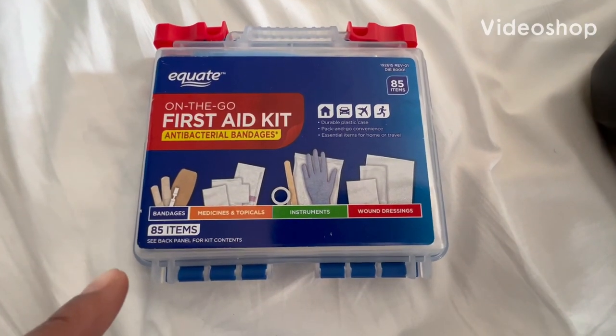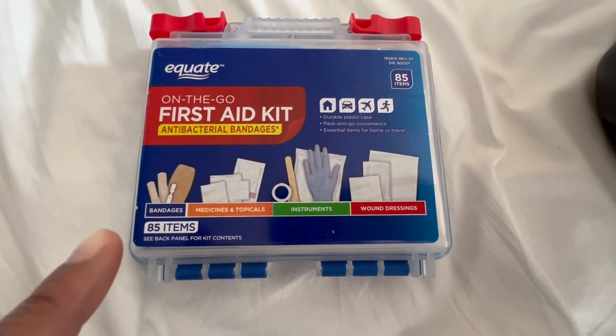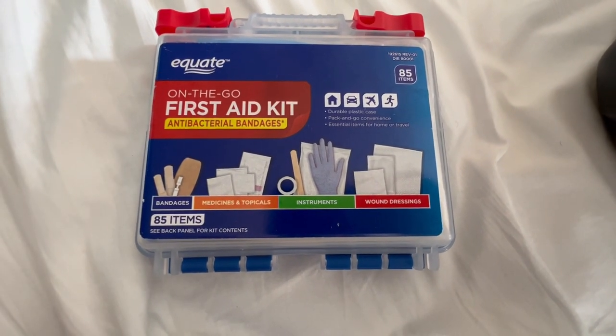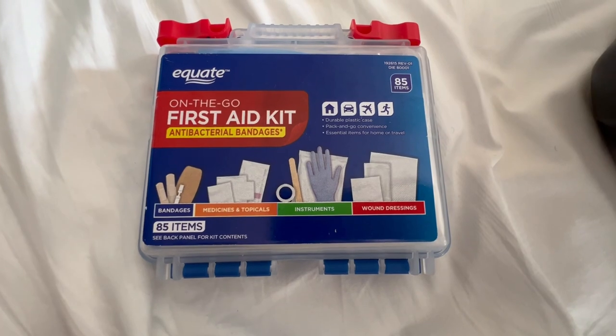You gotta have a first aid kit for all of those possible hours when you may need it, especially when you're traveling with kids, because every time you look up, somebody's gonna need a band-aid.